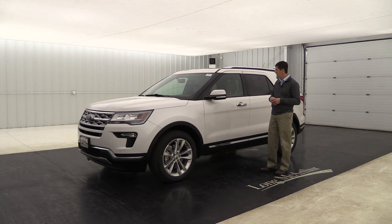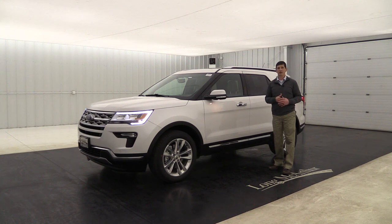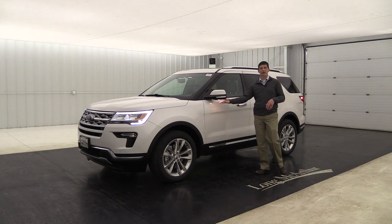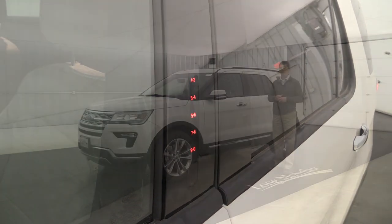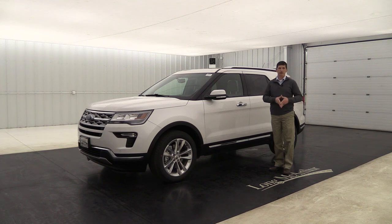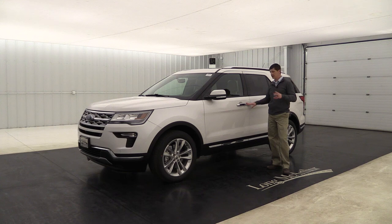Intelligent access lets you leave the key fob in your pocket or purse — just walk up and it unlocks automatically, and push button start means you don't need to get your keys out at all. When you put your hand in the door handle the security approach lamp lights up. There's also a keypad on the pillar so you can enter a code to access the vehicle if needed — great for kids who want to get in before you.